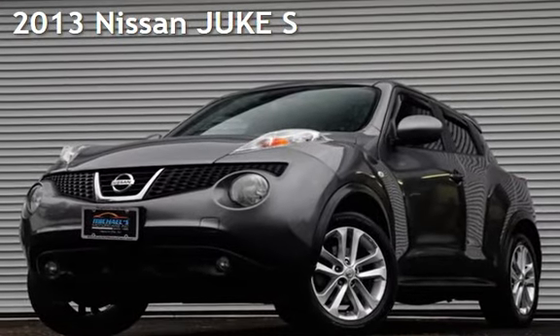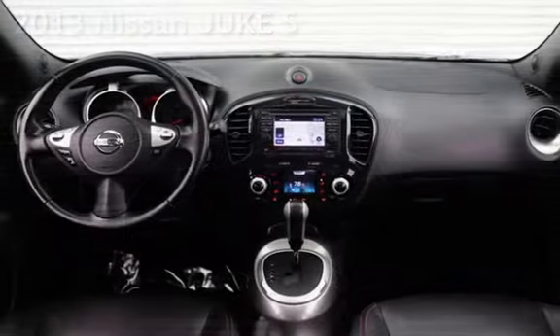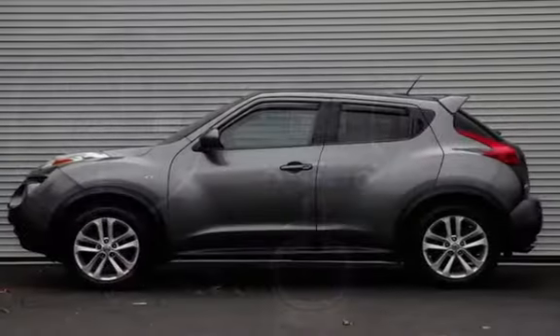Presenting a pre-owned 2013 Nissan Juke S. This four-door wagon has a four-cylinder, 1.6-liter i4 engine, with all-wheel drive and an automatic transmission.